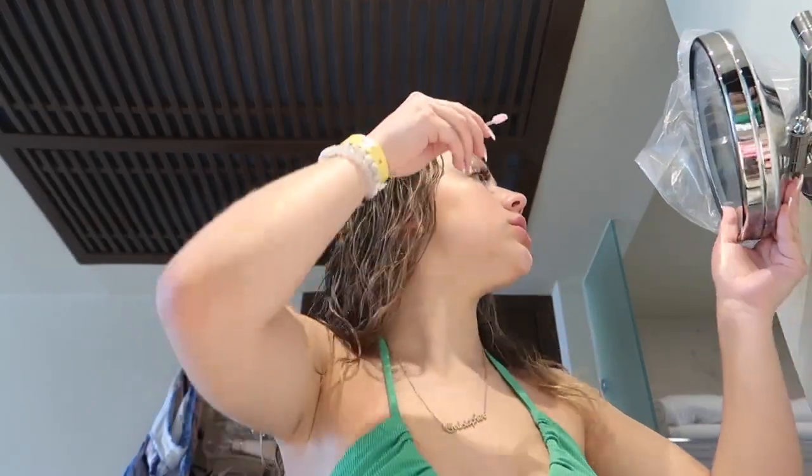Since I have lashes, I don't really do much with my eyes. I'm not really an eyeshadow person unless it's absolutely needed. I'm going to brush my lashes and then go in with my Telescopic mascara on my bottom lashes.